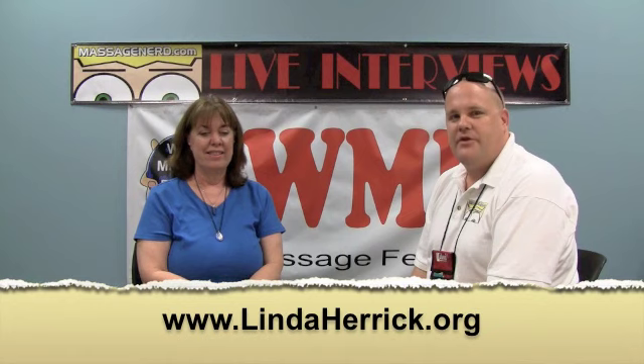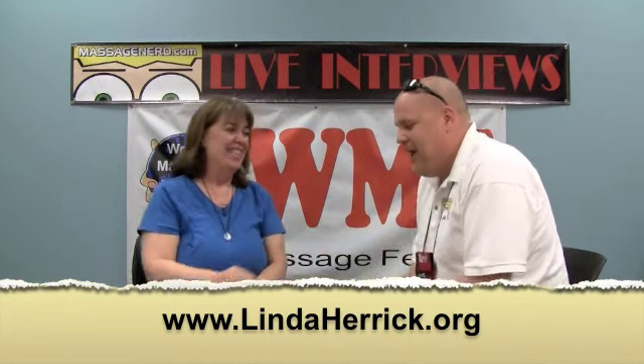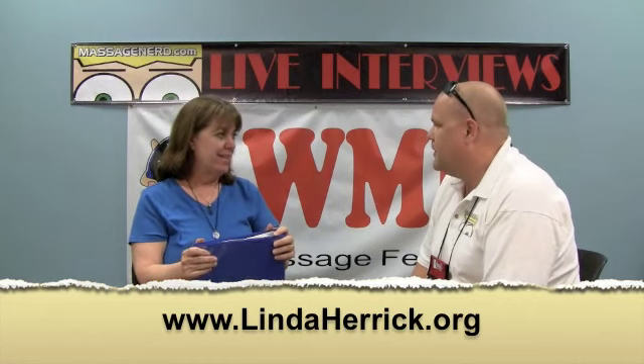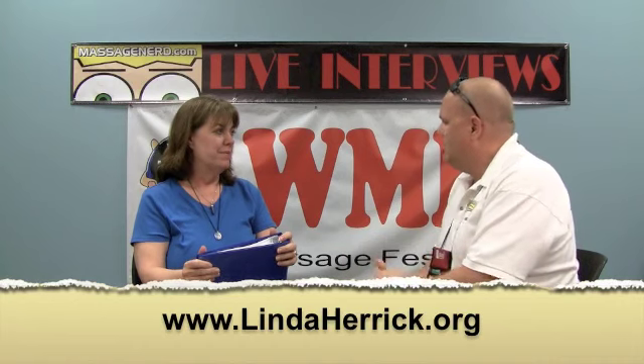Hi, my name is Ryan Hoyme, aka Massage Nerd, and today we have Linda Henrich. So you're from NYR Organics? Organic company, yes. So what is that? You said before we were talking, it's like a new company?